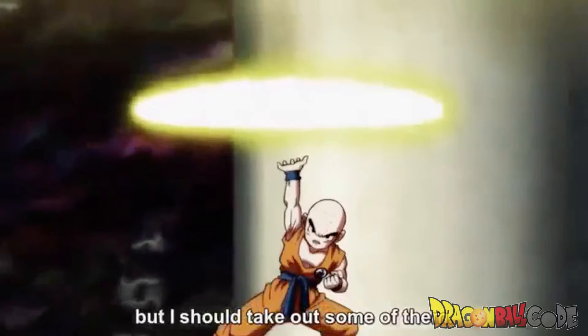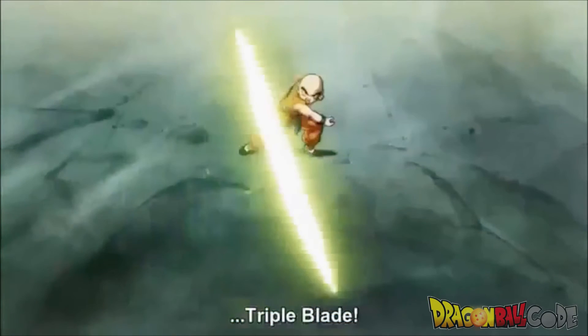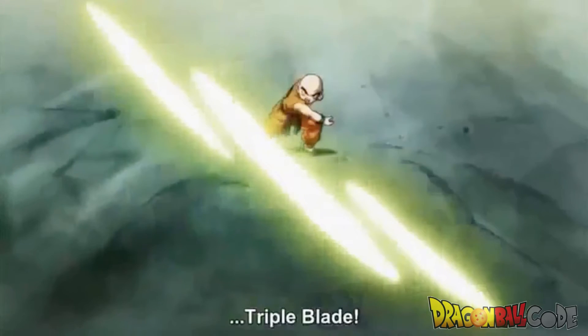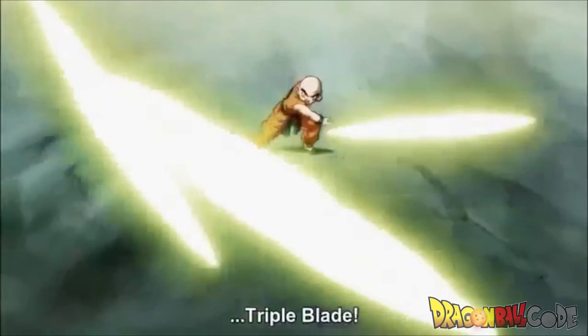Last but not least, we have a modification of the Destructo Disc. As you can see, Krillin likes to modify his moves. This modification is called Destructo Disc Triple Blade. In this move he shoots out one Destructo Disc that can split into three. It's a pretty smart move because the opponent thinks he just shot one thing at them, and suddenly it splits into three, making the chances of actually hitting them increase by a lot. In Japanese it's called Kienzan Sanmaiba, and in English it translates to Energy Circle Slash 3 Sheet Blade.